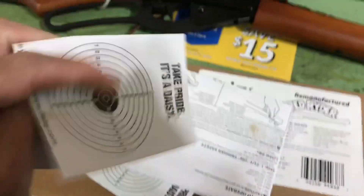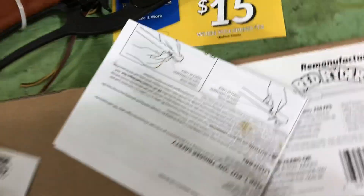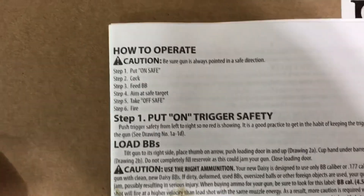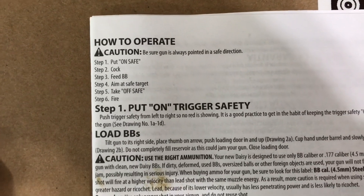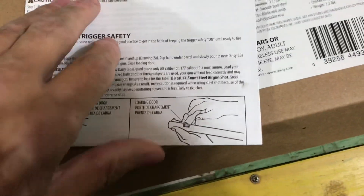Give you a couple of these little targets — take pride, it's a Daisy. So cute, little targets. Some instructions. I know the one — I had one of these when I was a kid. I believe it held 300 BBs or something.